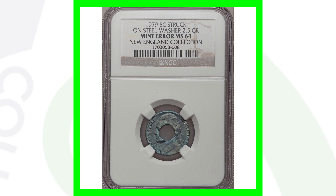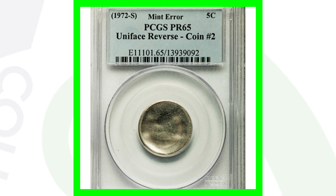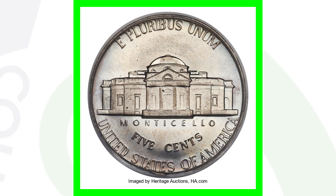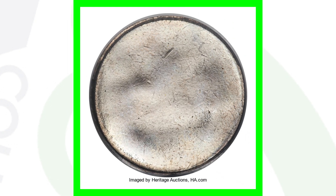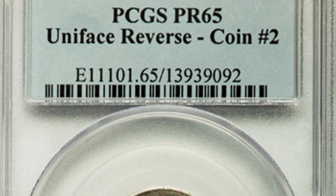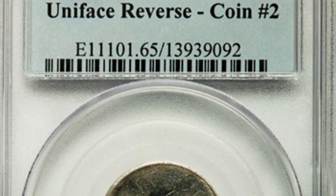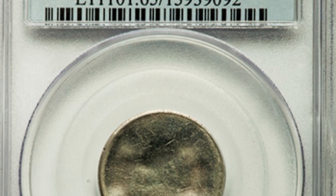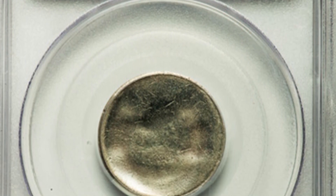Next is a 1972-S — the S mint mark makes it the proof coin. This is what is known as a uniface reverse. The reverse looks pretty normal, but on the obverse of the coin the entire obverse design is missing as a result of the error. This nickel nearly sold for $1,000 — over $990.